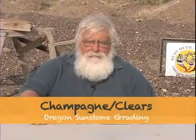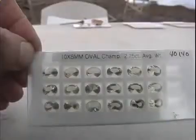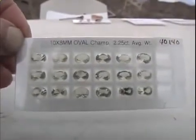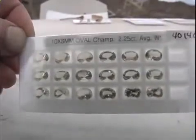The simplest, of course, is the champagnes, which have just a very pale yellow color. We call them clairs. The little bit of yellow is caused by minute quantities of iron, and some of them will have a very small amount of copper in it called pink shiller.